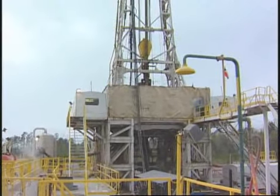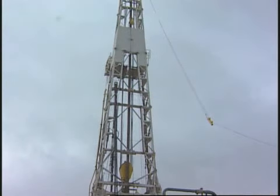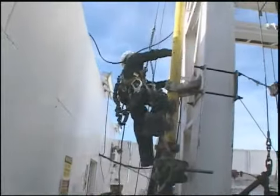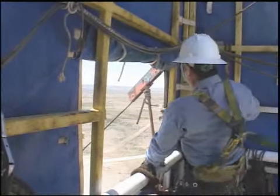As you know, a drilling rig has a tall derrick. In fact, it's usually taller than 100 feet, depending on the rig's overall size. For various reasons, personnel often have to work up there, and they may be using hand tools and other devices.